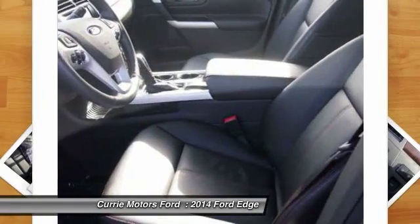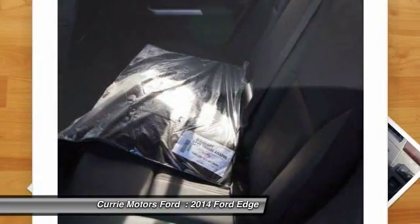Child safety locks. Trip computer. Tachometer. Rear view camera.